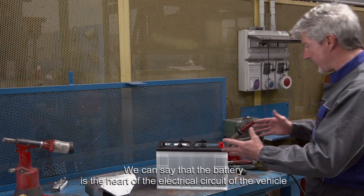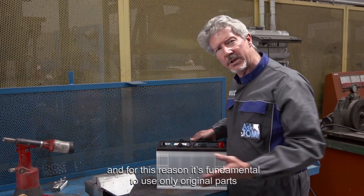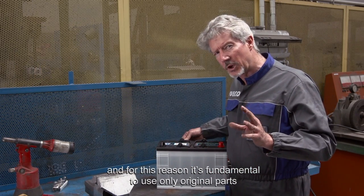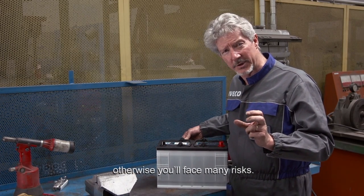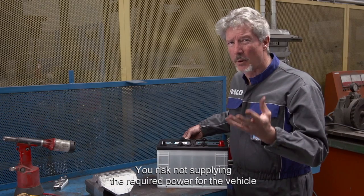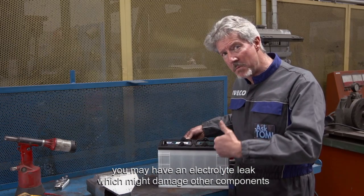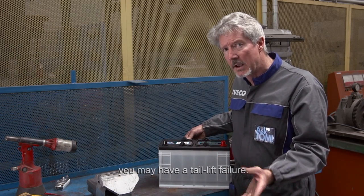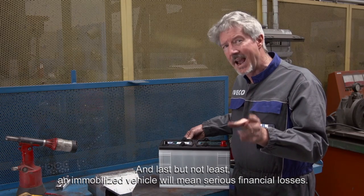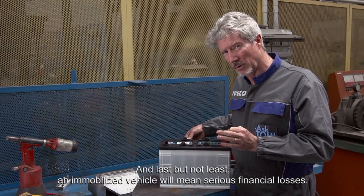We can say that the battery is the heart of the electrical circuit of the vehicle. For this reason, it's fundamental to use only original parts. Otherwise, you face many risks. You risk not supplying the required power for the vehicle. You may have an electrolyte leak which might damage other components. You may have a tail lift failure. And last but not least, an immobilised vehicle will mean serious financial losses.